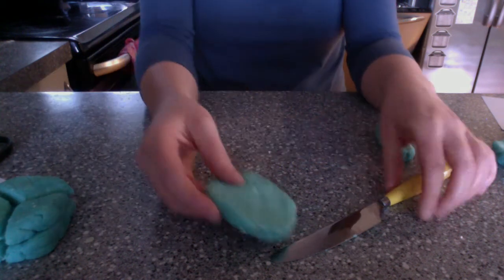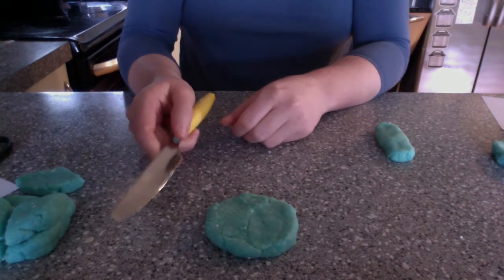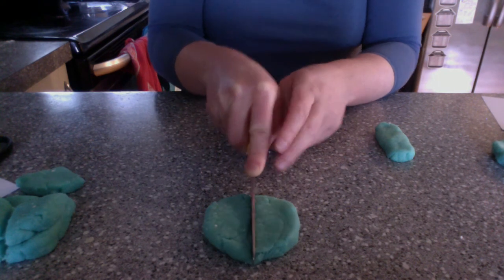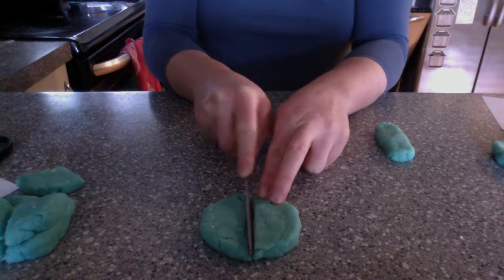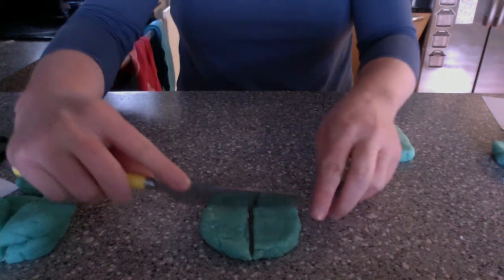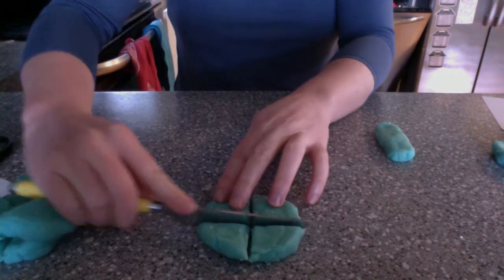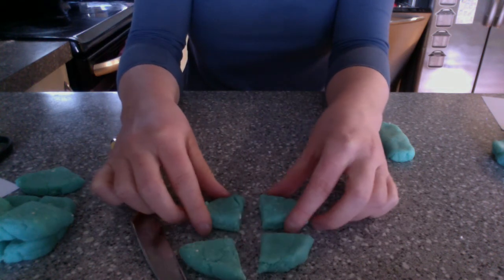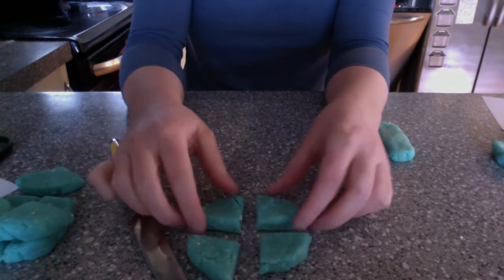Now we have another circle. Let's cut this into four pieces. For four, I'm going to cut and make two pieces like this, and then cut across. Can this shape stay in the Land of Fair and Equal with four equal pieces? Yes, it can.